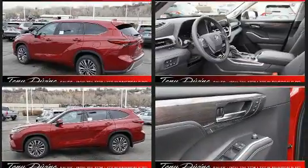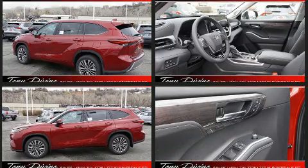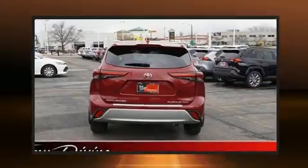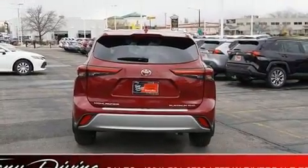The following features are included: front and rear reading lights, an automatic dimming rear view mirror, fully automatic headlights, a power rear cargo door, and much more.